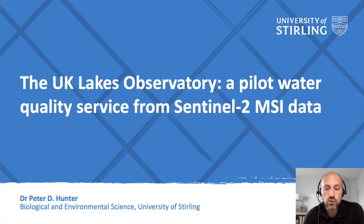Hello and thank you to everyone for joining this webinar. I am Peter Hunter from the University of Stirling where I am a senior lecturer in Earth Observation. In this talk I will provide an overview of the UK Lakes Observatory, a new pilot service developed for algal bloom monitoring in the UK.